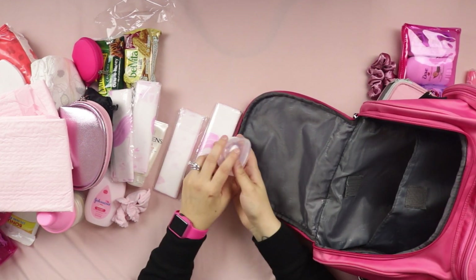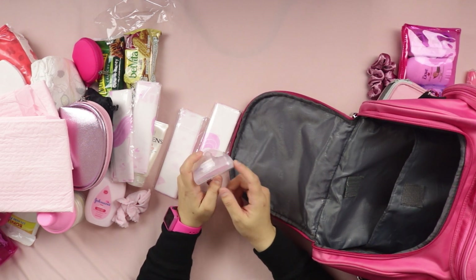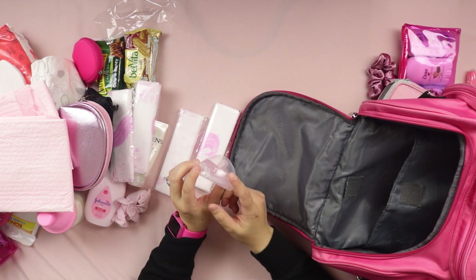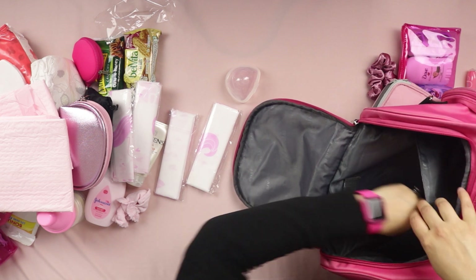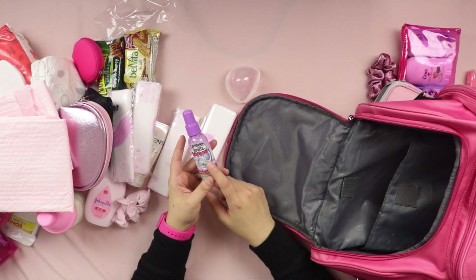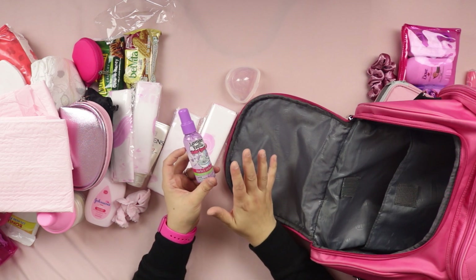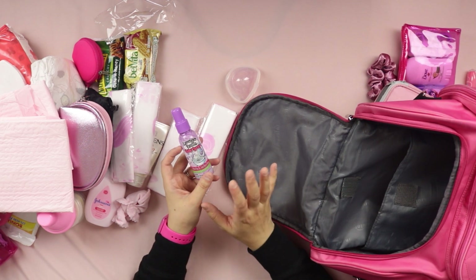I also carry an extra pacifier in a universal pacifier holder to keep it sanitized. And I carry a small lavender vanilla potpourri spray — I got it at Dollar Tree — so when the kids need to go, I spray it first and it makes the restroom smell a lot better.